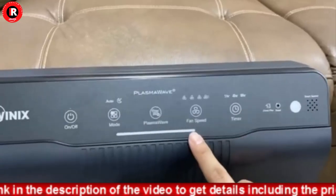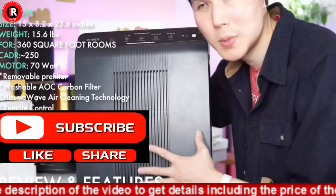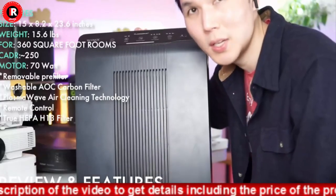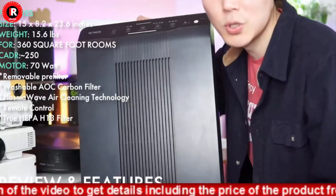Materials: ABS. Dimensions: 14.9 inches long, 7.8 inches wide, 23.6 inches height. Weight: 17.5 pounds.